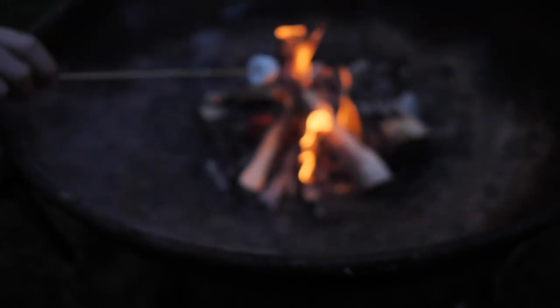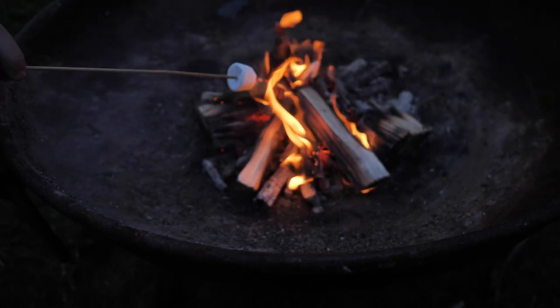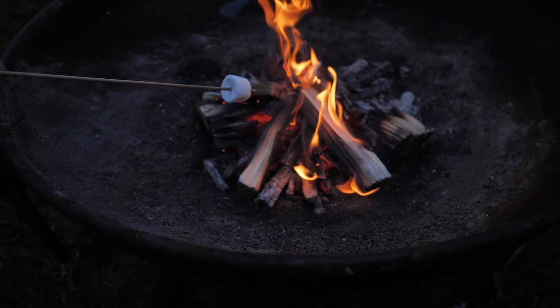Tip number three is around campfires. If you are allowed to have campfires at the campsite you're on, please follow the rules and regulations laid out by the campsite.